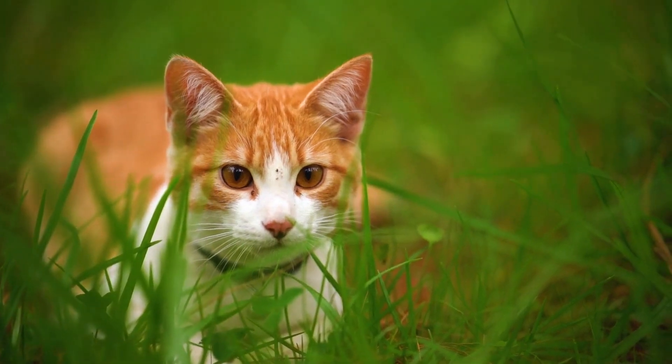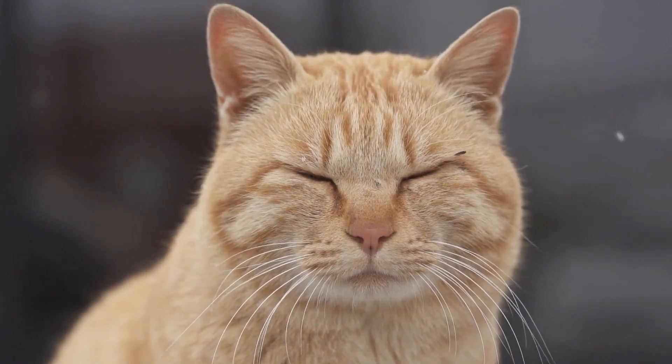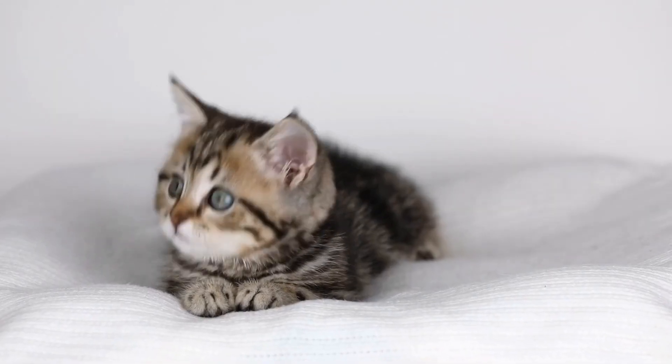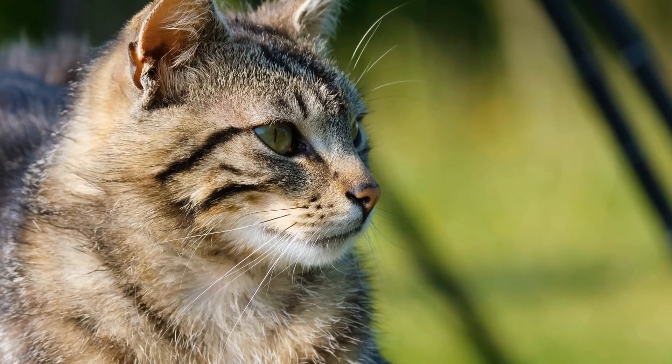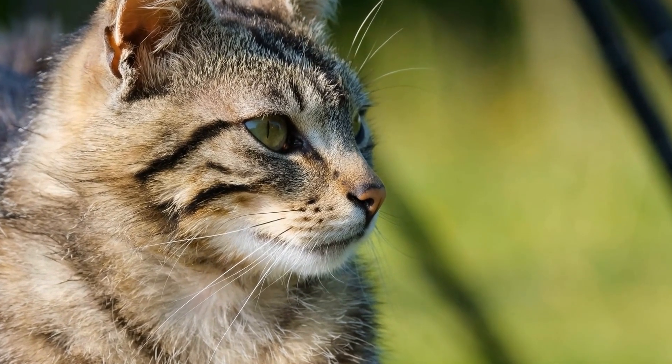Nine: love and companionship. Lastly, shower your senior cat with love and companionship. Spend quality time with them, pet them, and engage in gentle play. Senior cats may benefit from the calming effects of human interaction, and it can contribute to their overall well-being.